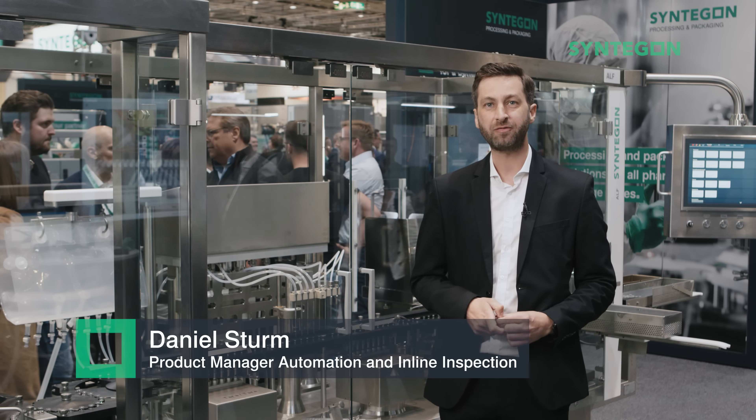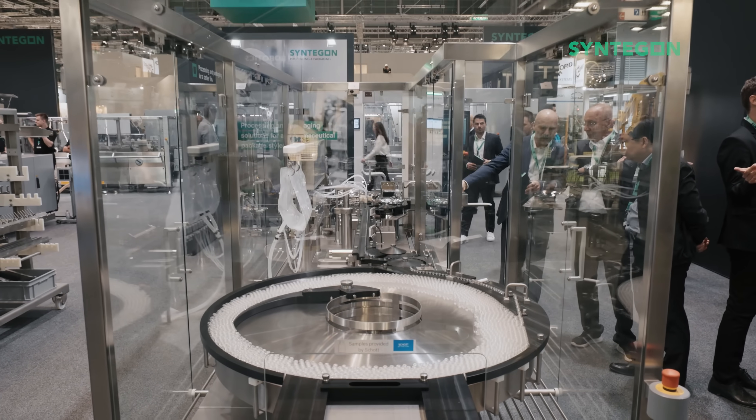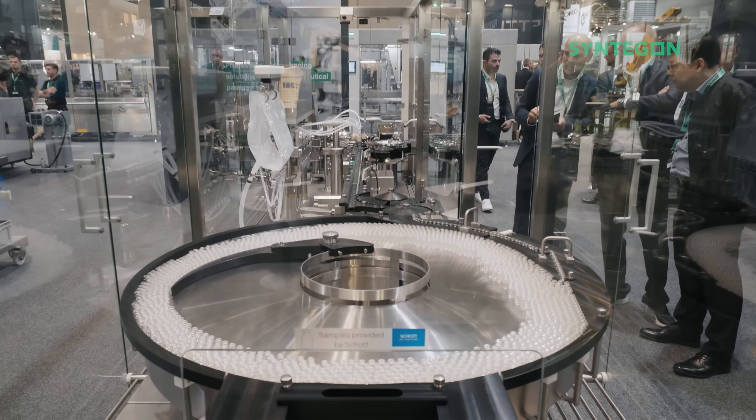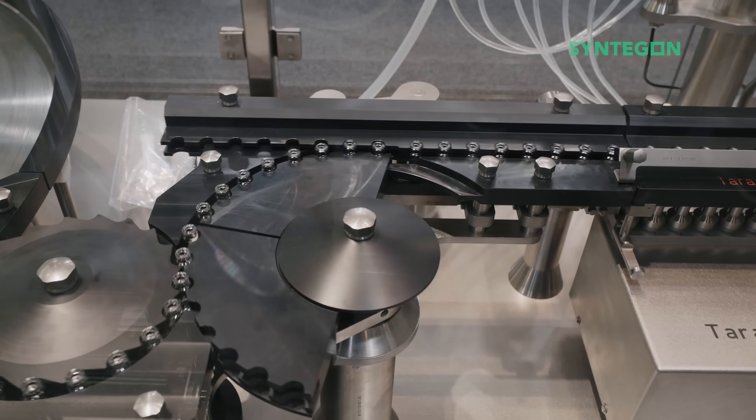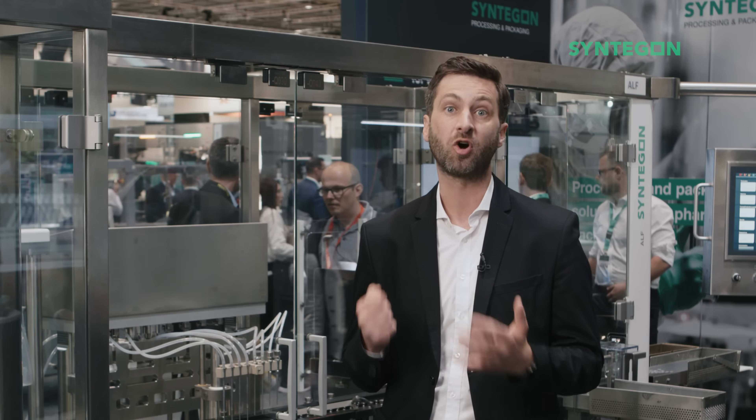This is our ALF 5000 filling machine for medium and high speed ranges for vials. Highlights of this machine are definitely the high output with 600 objects per minute and 100% IPC, plus our patented combi filling station.